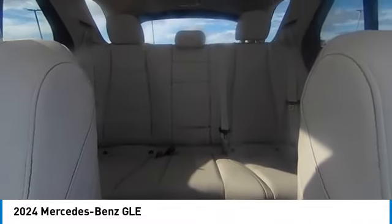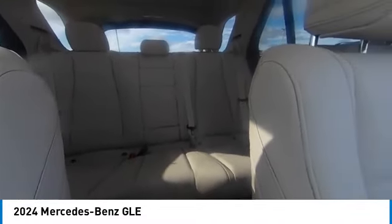Brake assist, traction control, remote keyless entry, rear fog light. Come see the car for yourself.